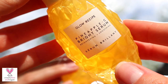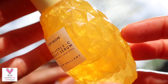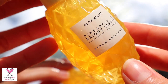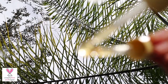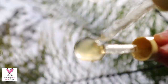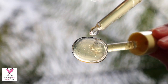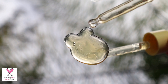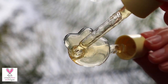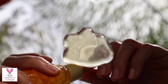My third vitamin C product is the Glow Recipe Pineapple Bright Serum — a bouncy, lightweight serum with three strong forms of antioxidant-rich vitamin C. That includes 22% of pineapple juice, pure ascorbic acid, and stable 3-O-ethyl ascorbic acid to combat acne scars, dark spots, and hyperpigmentation, leaving skin glossy and even. It has natural AHAs and bromelain enzymes from the pineapple that gently exfoliate, while its skin soothers — chamomile and aloe — ensure that skin stays happy and refreshed.